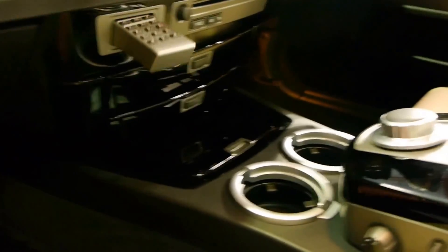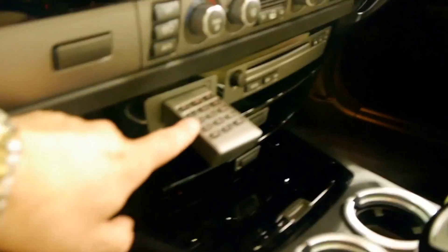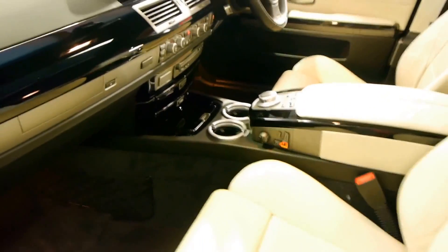It's got Bluetooth as I mentioned. The 7 Series since 2002 has quite a clever system — you can actually dial up the number just here. It's very very easy to use indeed.